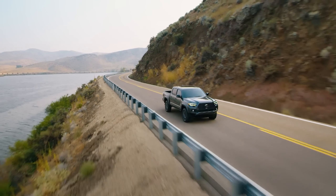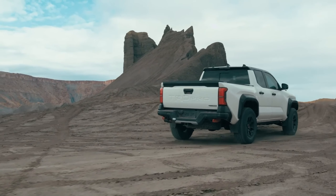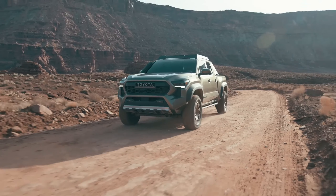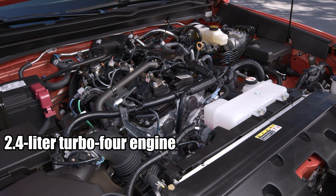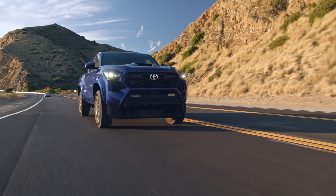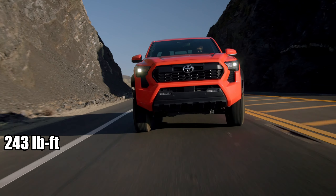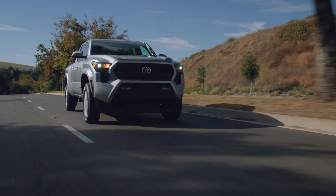The previous Tacoma generation was often criticized for its underpowered engines. However, the new Tacoma is set to change that narrative with three robust powertrain options. The base models will feature a 2.4-liter turbo-4 engine, delivering a solid 228 horsepower and 243 pound-feet of torque — a significant increase from the old naturally aspirated inline four.